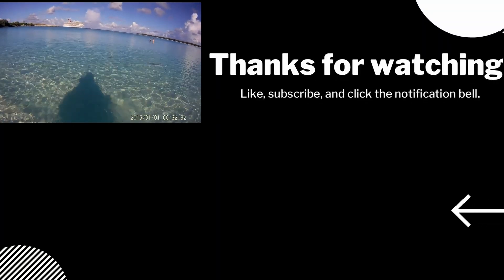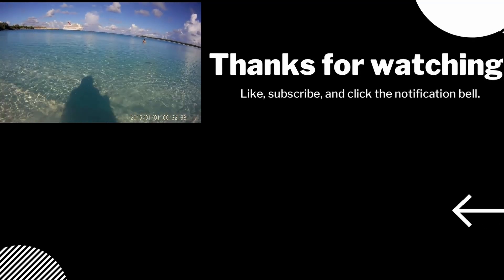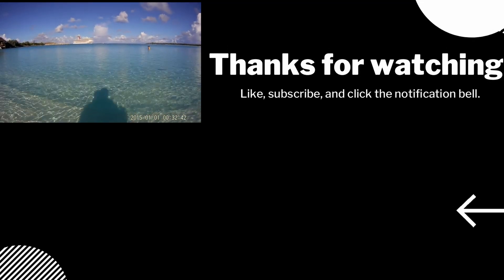That arrow is pointing at a video I recommend to follow this one up. And if you click on my face, you'll get subscribed to the channel.